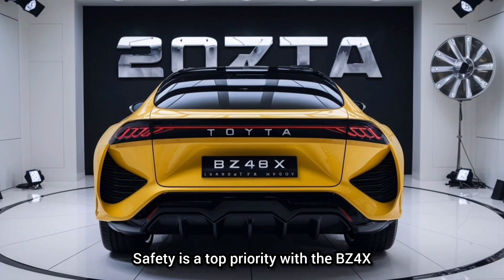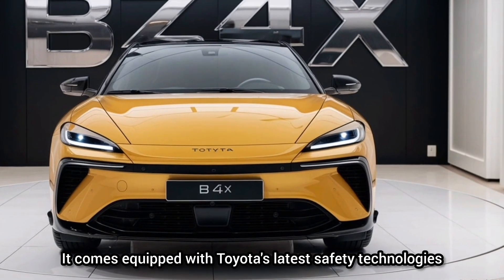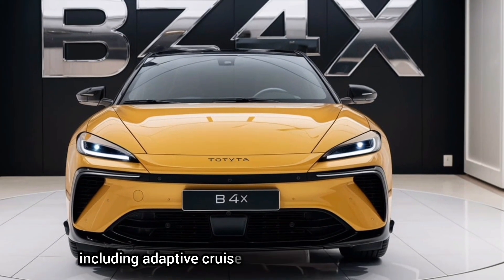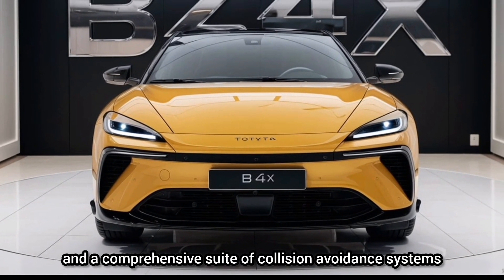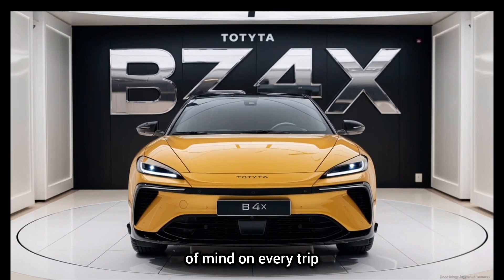Safety is a top priority with the BZ4X. It comes equipped with Toyota's latest safety technologies, including adaptive cruise control, lane-keeping assist, and a comprehensive suite of collision-avoidance systems. These features work together to provide peace of mind on every trip.